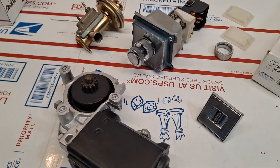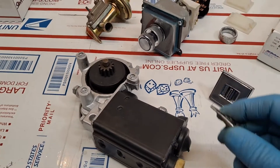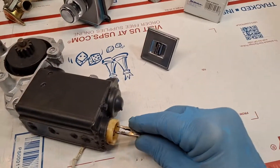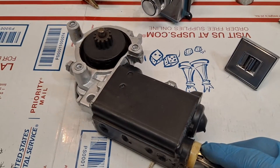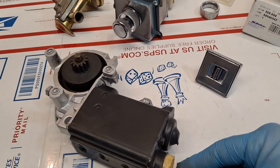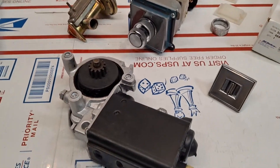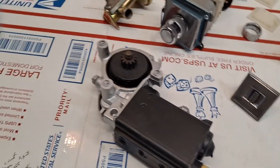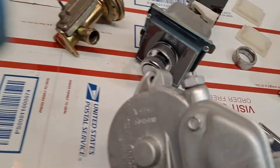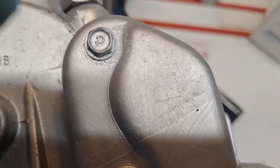Actuating upwardly. Upward. Downward. Okay, and that's the 1967 Cadillac Eldorado right hand motor, designated right hand by the embossing of 'R' right there.